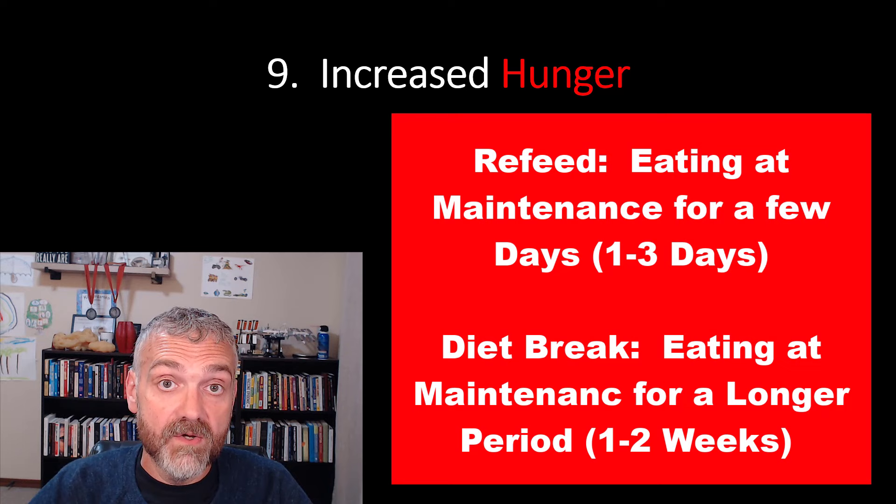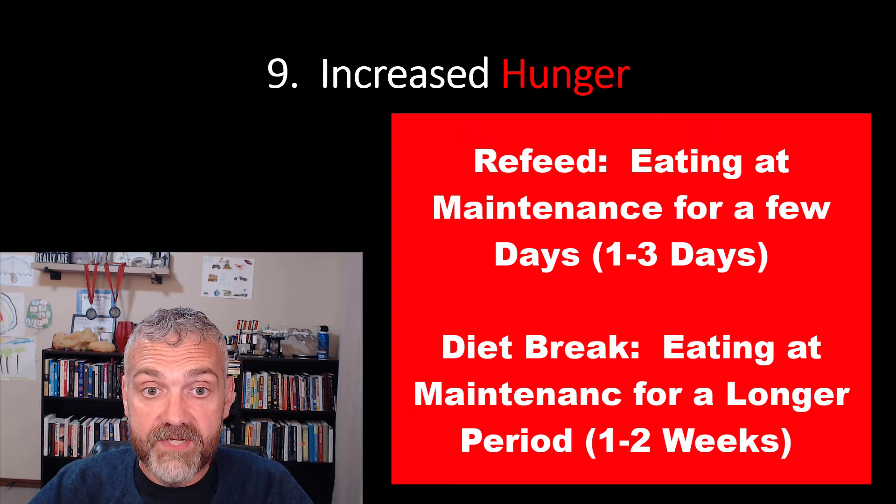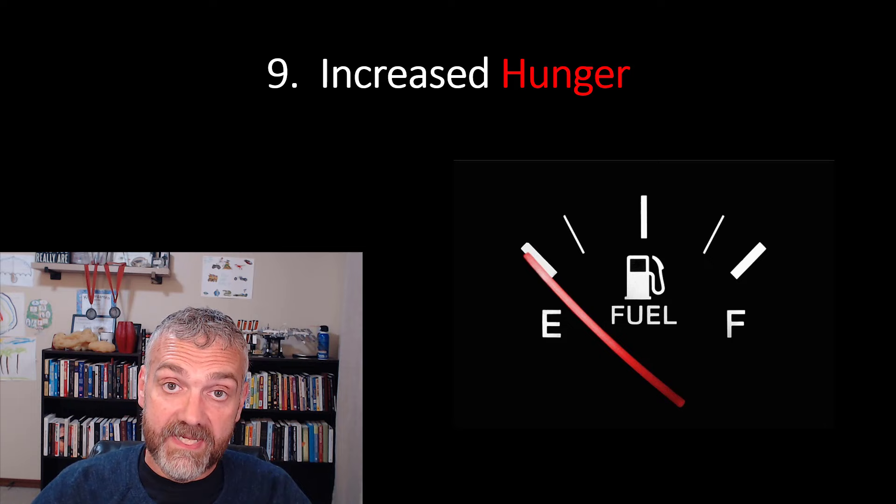Consider taking a short diet break or a refeed if excess hunger is driving you mad. My stepson, for example, when hunger becomes an issue, he'll eat at maintenance until his nighttime hunger returns to normal — that's a great way to do it for some people. You can also try bumping your calories up on eating days if you're using alternate day fasting. Just don't fall off the rails.